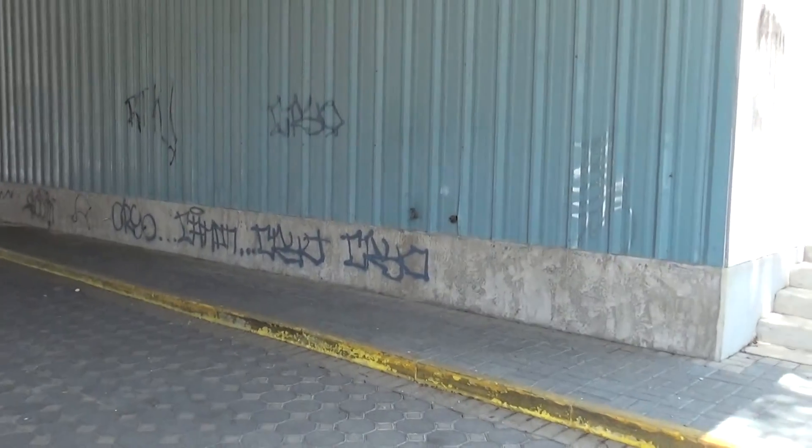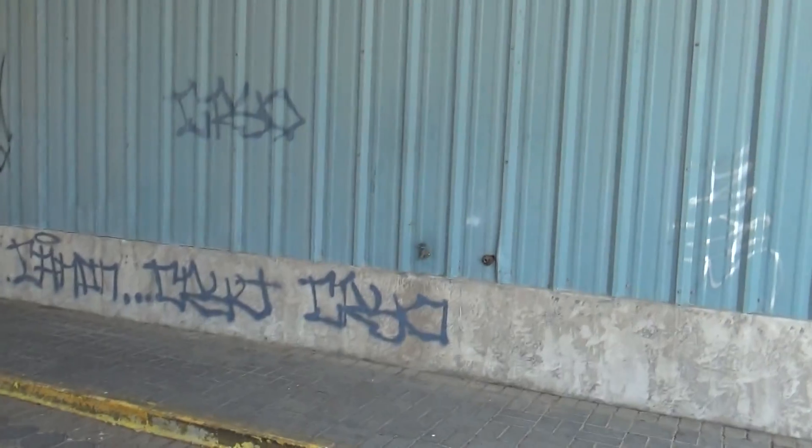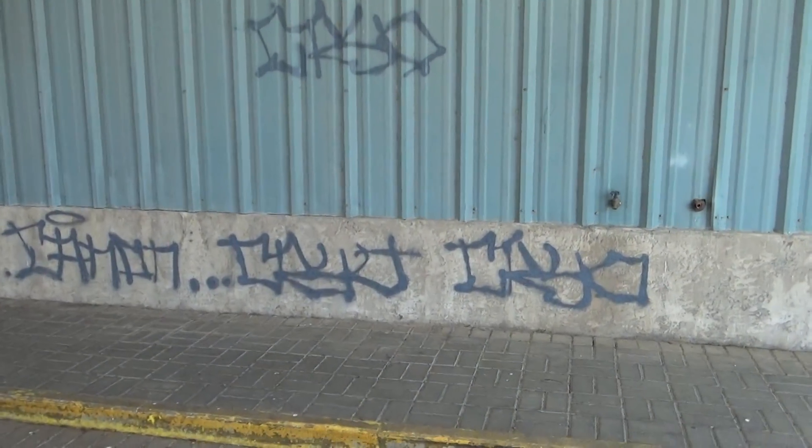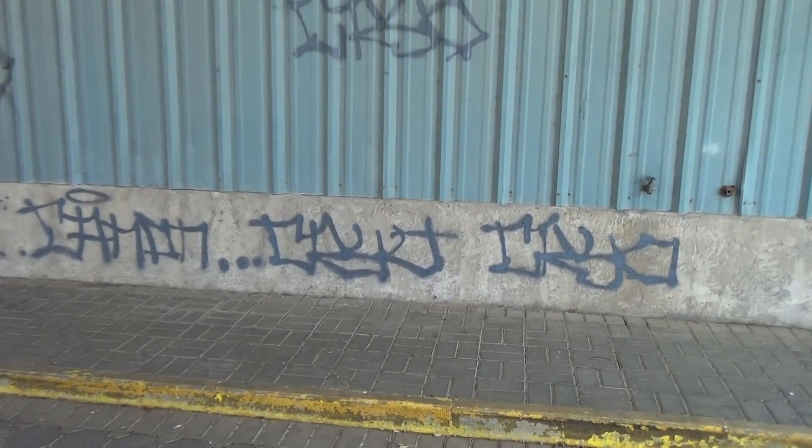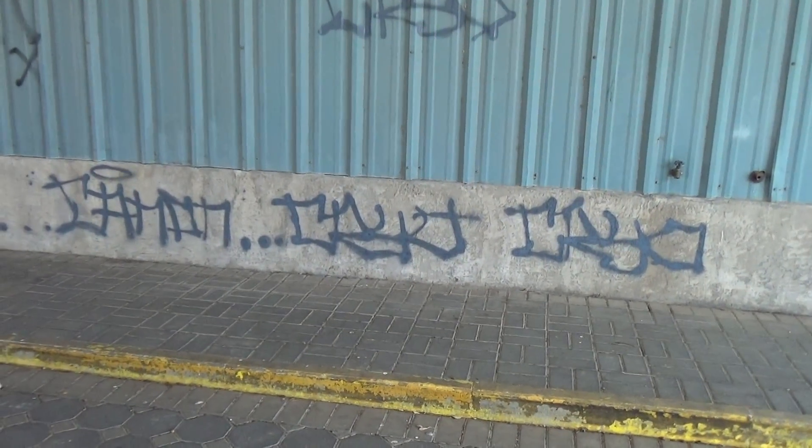There's some graffiti over here. The location of First Texas Honda is at 2222 and Jefferson Avenue.